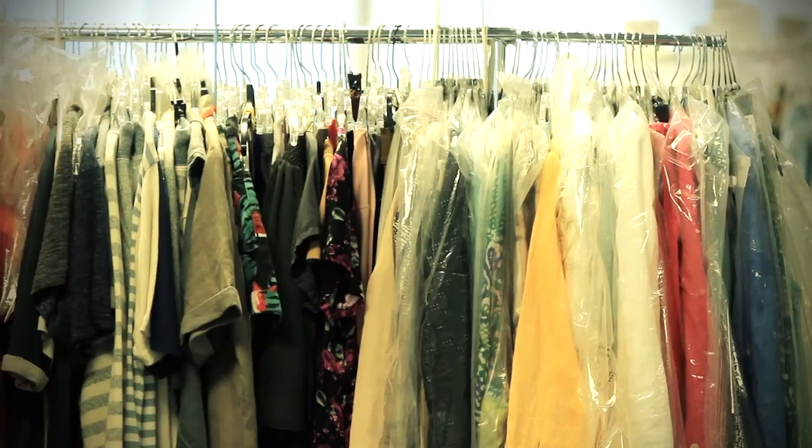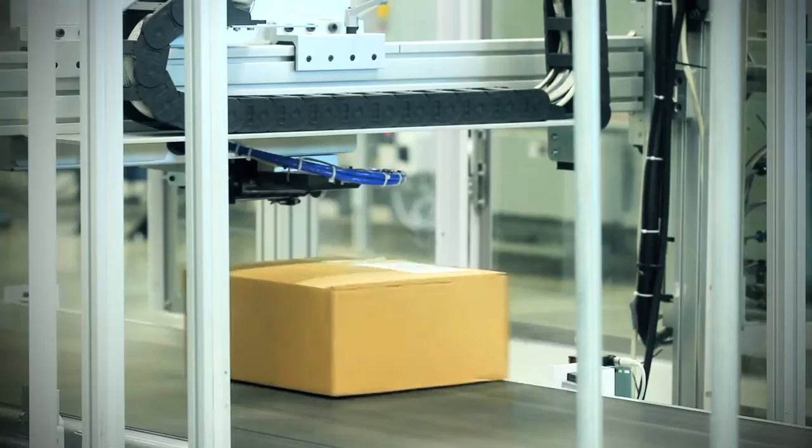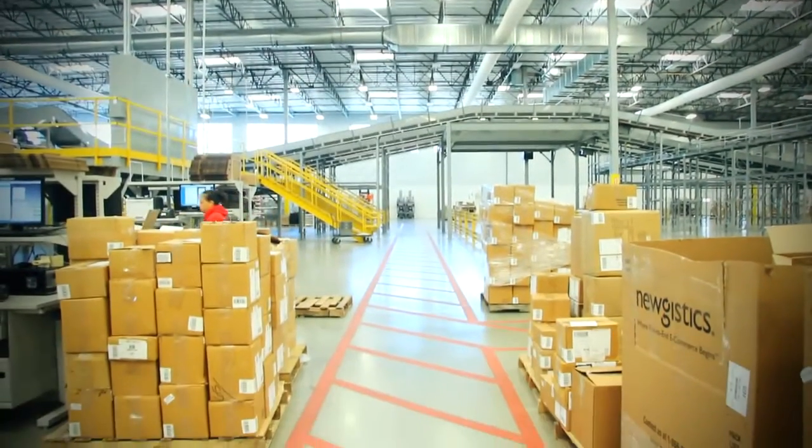At Haute Look, this is our San Bernardino Fulfillment Center. On a busy day, we'll receive anywhere between 30 and 60,000 orders.